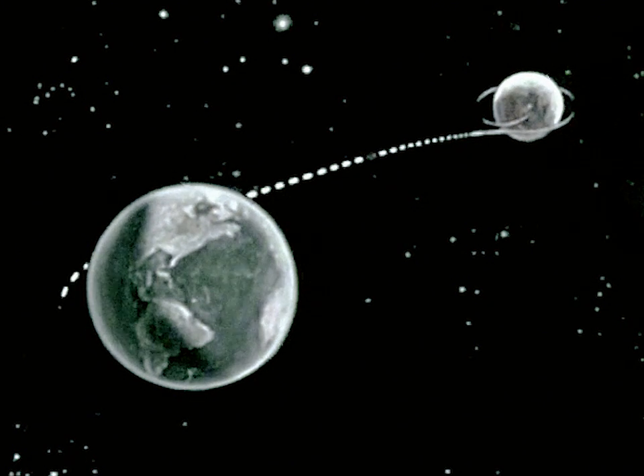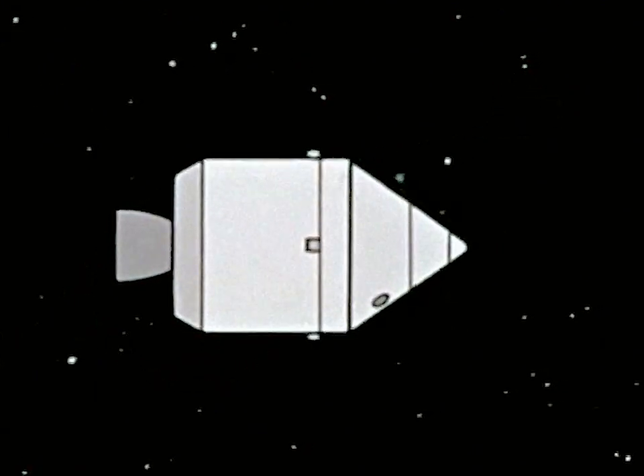Following mid-course corrections and just before entering the Earth's atmosphere, the service module will be jettisoned and the command module will be oriented for re-entry.